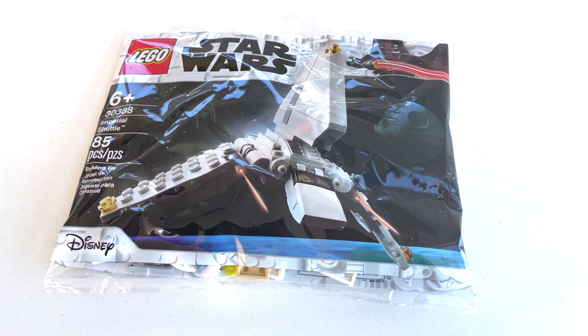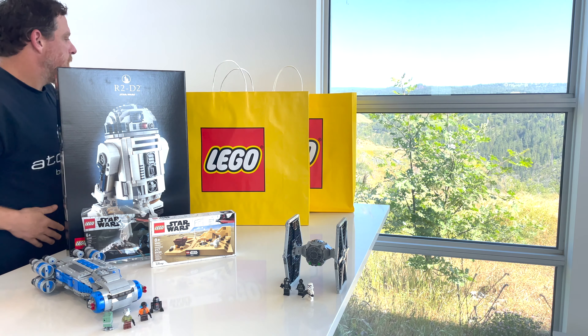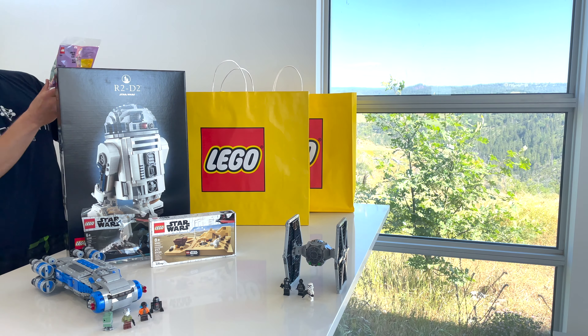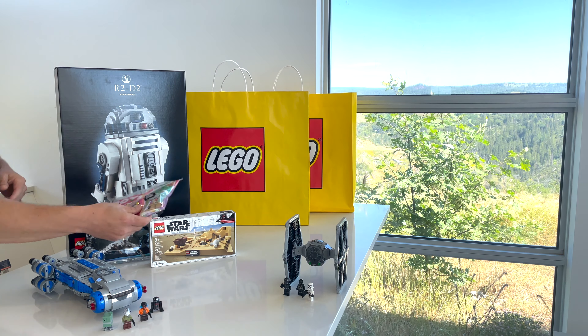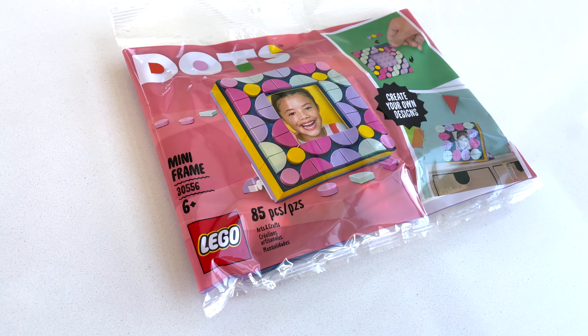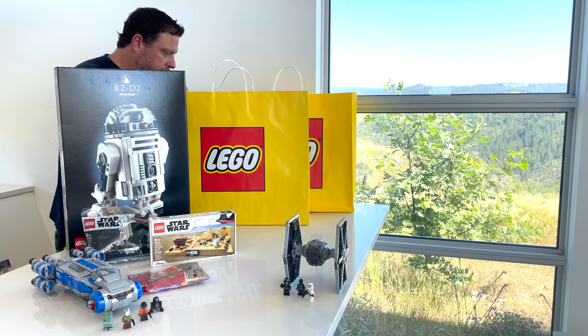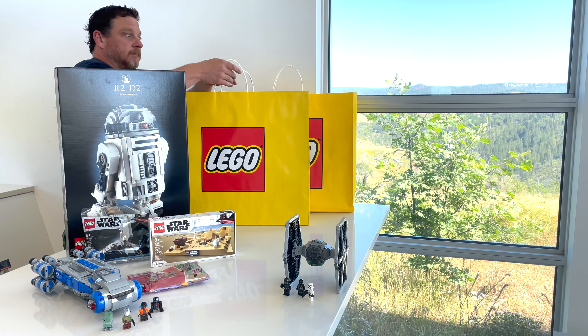This was the extra gift you get if you spent over a certain amount. We got LEGO poly bag 30388 — it consists of 85 pieces, it is the Imperial Shuttle. So happy to get this. It's such a cool bag. And another little extra they give you if you spent over $30 was this mini frame for mom — perfect for Mother's Day. I think I'm going to make use of that. So thank you, LEGO.